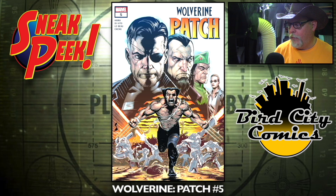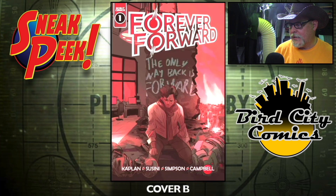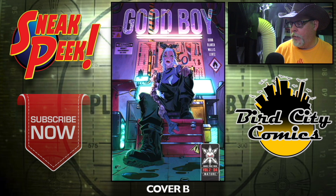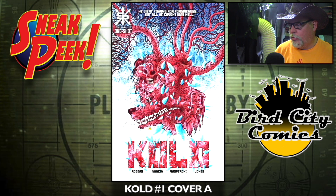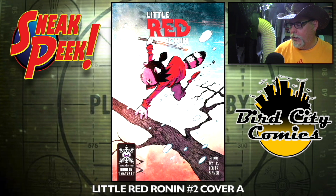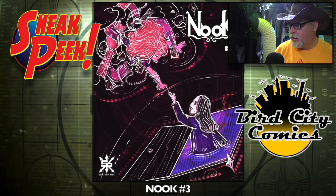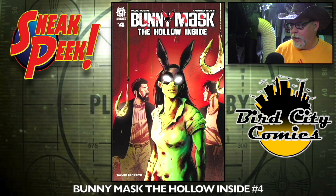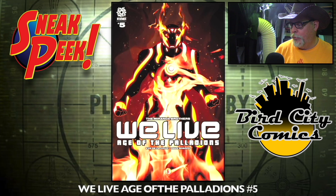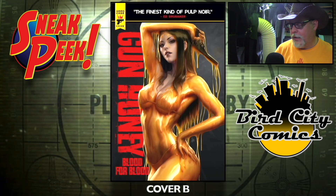Last book for Marvel — Wolverine: Patch number five. Moving on: Forever Forward number one, cover A and cover B — this is Scout Comics. Good Boy number four, cover A and cover B — this is Source Point Press. Cold number one — spelled with a K — cover A and cover B. Little Red Ronin number two, cover A and cover B. Nook number three. Bunny Mask: The Hollow Inside number four — Aftershock Comics. A Calculated Man number three. We Live: Age of Paladins number five. Gun Honey: Blood for Blood number one, cover A, cover B, and a cosplay cover.